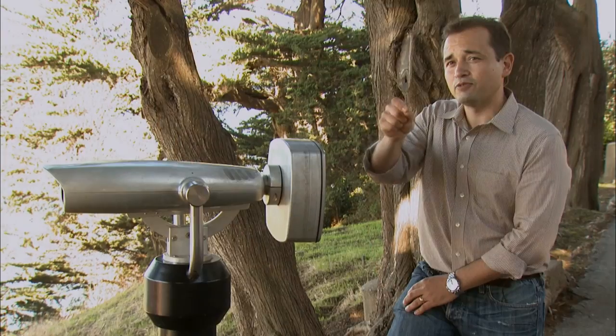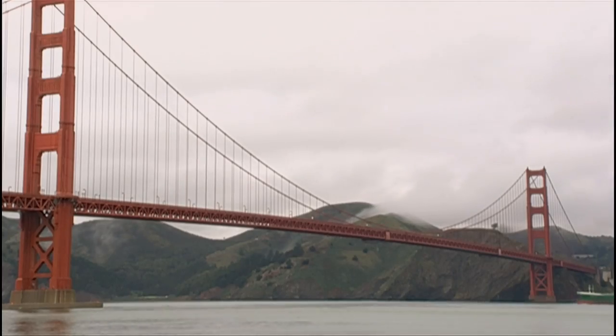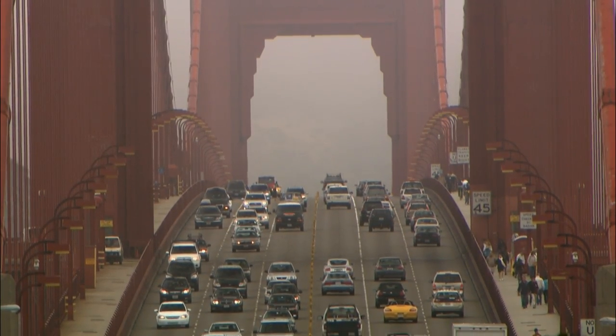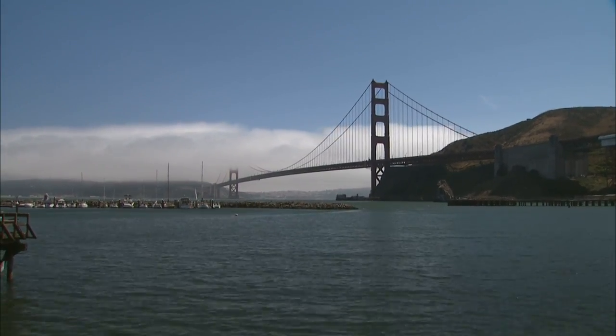We put a GPS locator on the middle of the bridge and cross-indexed that with six other units. So we had a very accurate reading up and down on the bridge, and we correlated that data — the up and down — with the temperature rising and falling with a NOAA weather station just on the other side of the bridge. So we had weather, and we had the temperature, and we had wind speed.